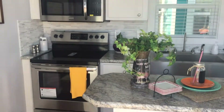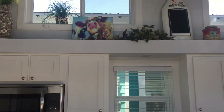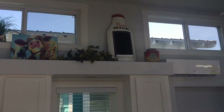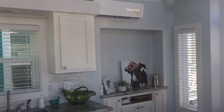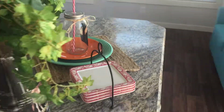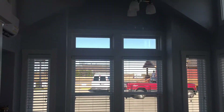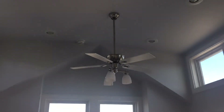We like this kitchen and living room space design. The layout would be very functional for a family. Great windows, great ceiling height.